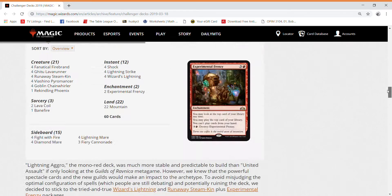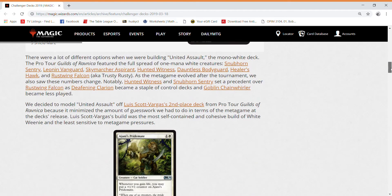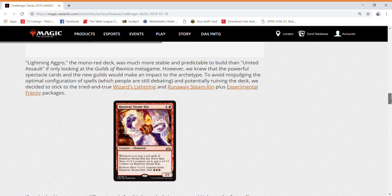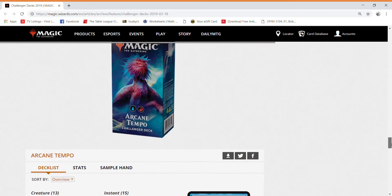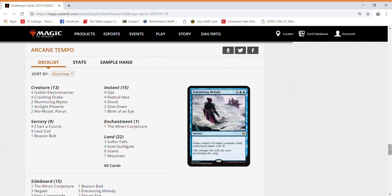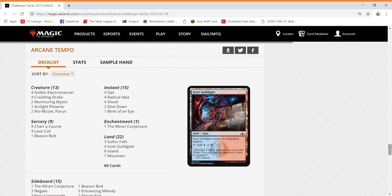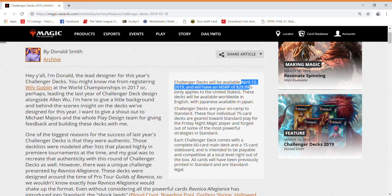Overall, the prices of each deck right now: United Assault is worth around $64, Lightning Aggro is at $79, Golgari Midrange is $72, and the Arcane Tempo deck is $123. Arclight Phoenix and the three Sulfur Falls make up about $60 of that. Sulfur Falls is going to drop a lot since it's printed as three copies in this set. These decks will be available on April 12th for only $30.